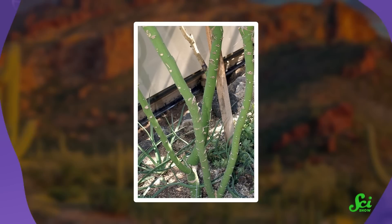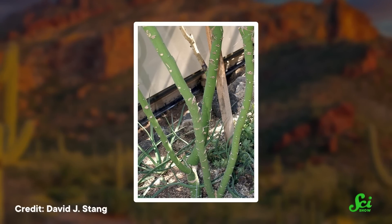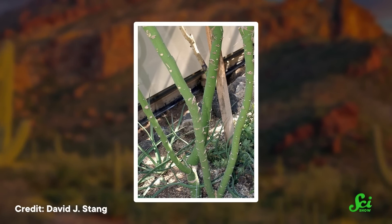In contrast to other species with photosynthesizing stems, for the Palo Verde tree, stem photosynthesis is at least as efficient as leaf photosynthesis. And without leaves to provide shade, the sun hits more of the stem, which lets the Palo Verde convert even more CO2 into food.